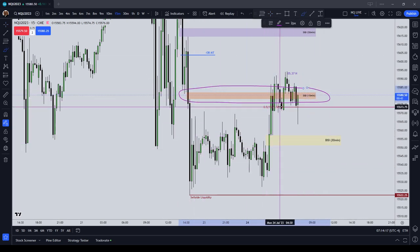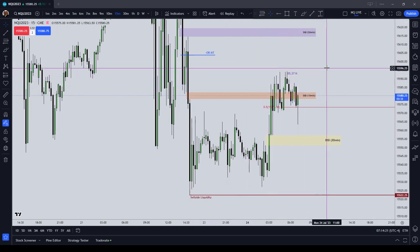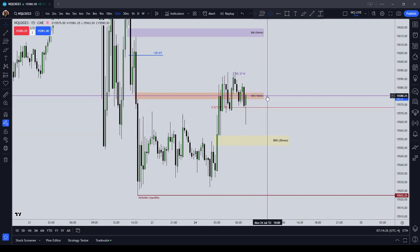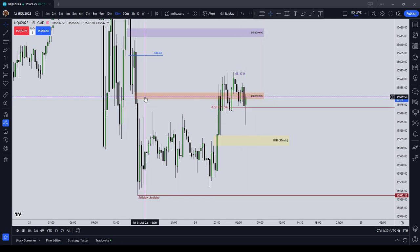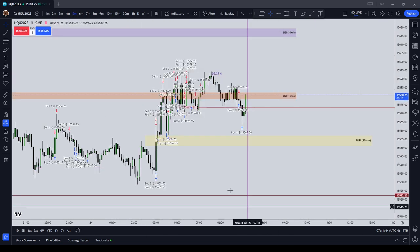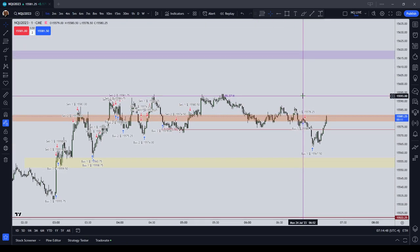I had predicted coming into the London session that we were going to drop into this 15-minute sell-side imbalance, buy-side inefficiency, and sure enough we did. I ended up doing a little bit of scalping in the range. My overall idea that price was going to trade up to 582¼ was correct — it ended up trading well above that to 594¼, ten points higher. I had a feeling it would get up to that old high, and then it drew to that wick inefficiency as well.